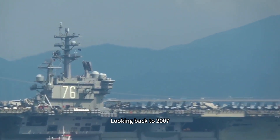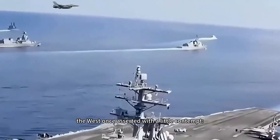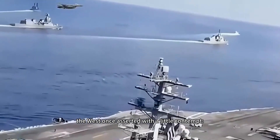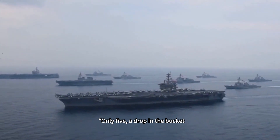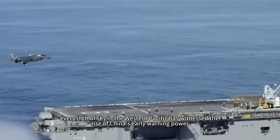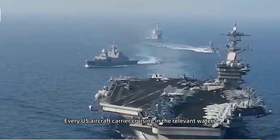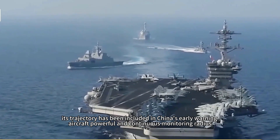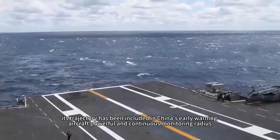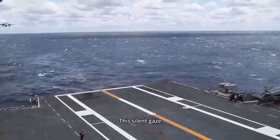Looking back to 2007, when the KJ-2000 was formally delivered to the military, the West once asserted with a hint of contempt: only five — a drop in the bucket. Today, however, every inch of sky in the Western Pacific has witnessed the rise of China's early warning power. Every U.S. aircraft carrier cruising in the relevant waters has its trajectory included within China's early warning aircraft's powerful and continuous monitoring radius. This silent gaze is itself the most weighty strategic language.